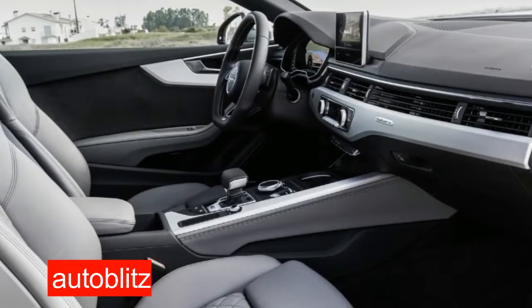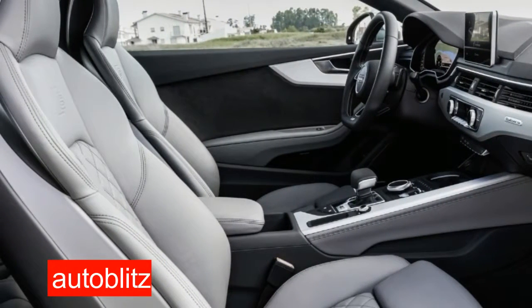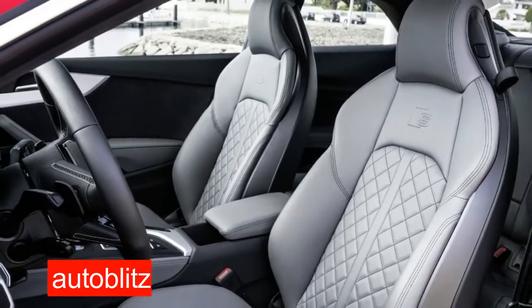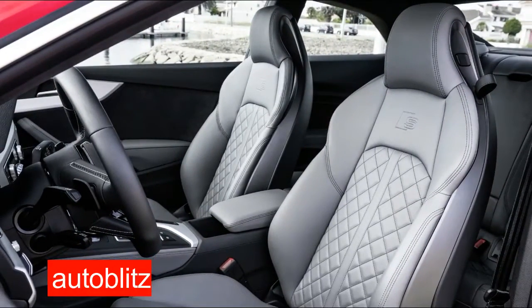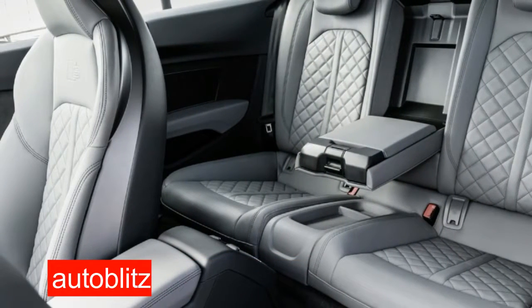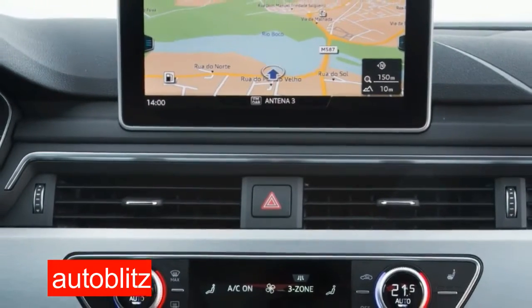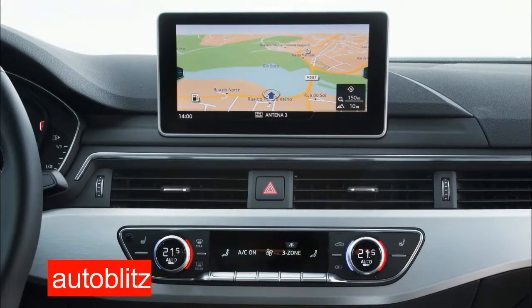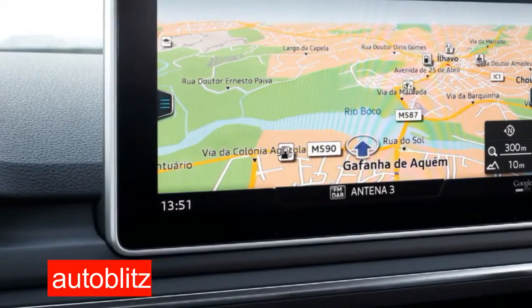Adding all these luxuries will bump the price well above the estimated $55,000 base price. S5s will drive themselves for limited periods on the highway with an optional package, something we weren't able to test out since the drive was exclusively on narrow back roads that felt more like a rally stage at times than a rural highway.